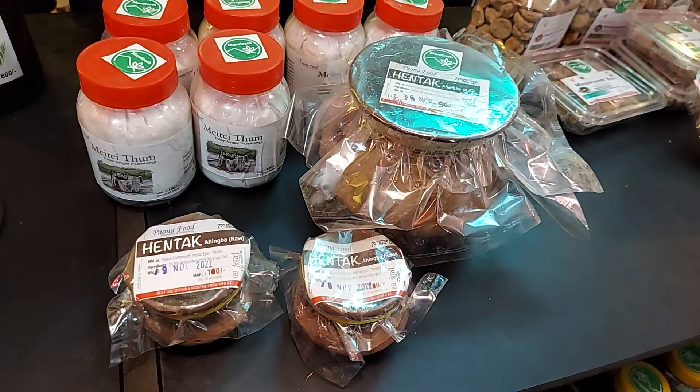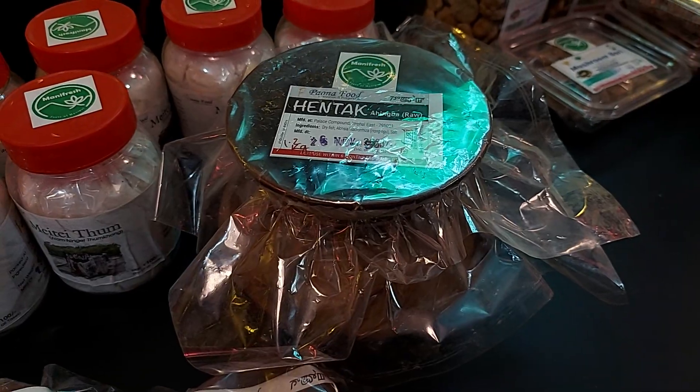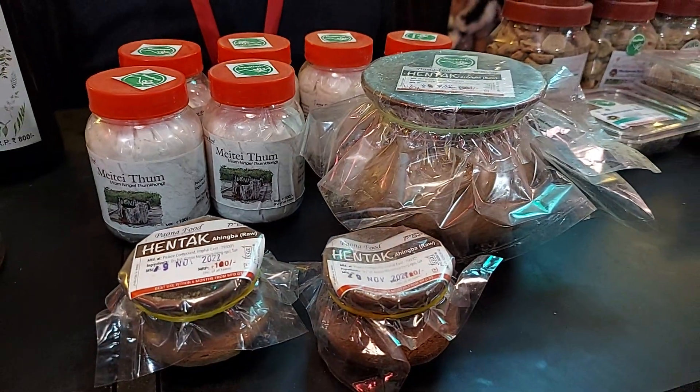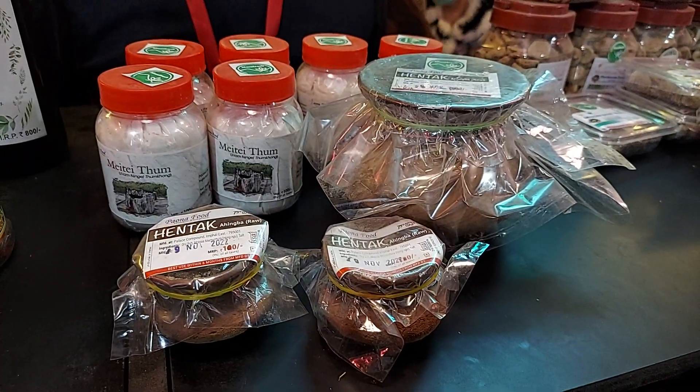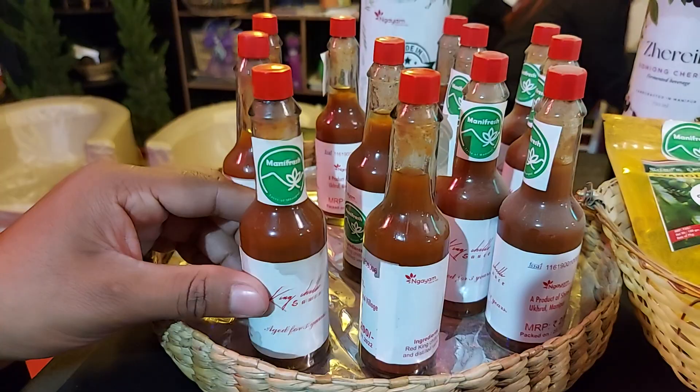Lots of products. And this is henthak — one of the fermented fish flavored with herbs called alocasia, also known as colocasia, called hangu in Manipuri language. And this is a king chili sauce, two years fermented.